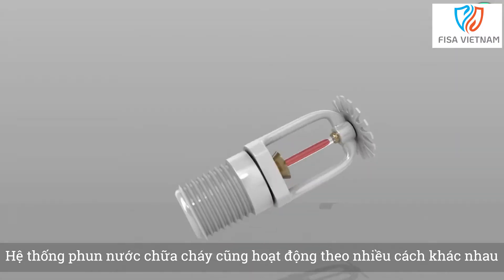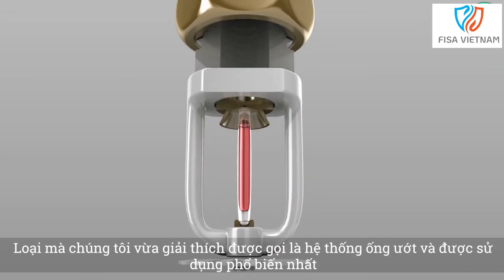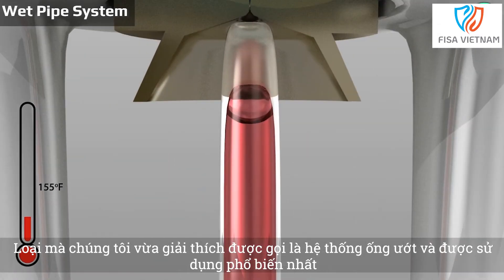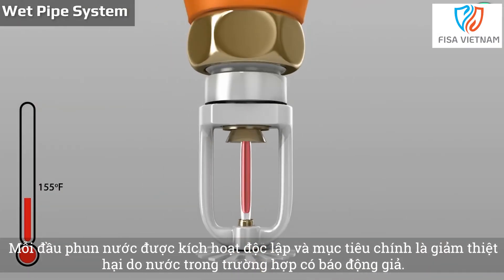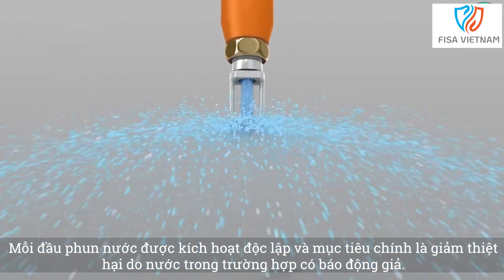Fire sprinkler systems operate in different ways. The type we've just explained is known as a wet pipe system and is the commonest in use. Each sprinkler head is activated independently and the main goal is to reduce water damage in the event of a false alarm.